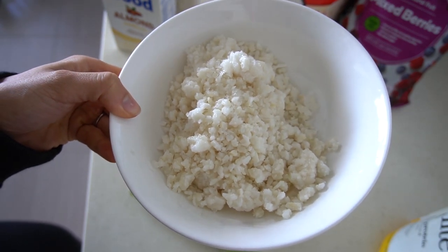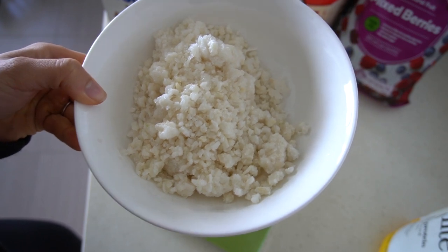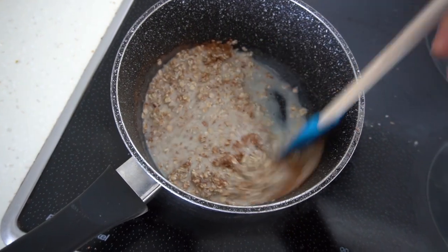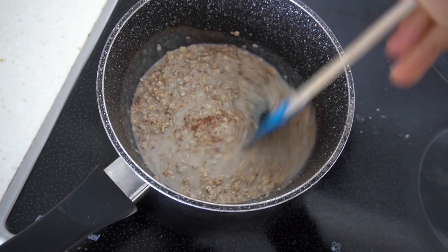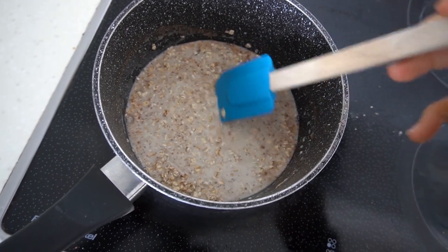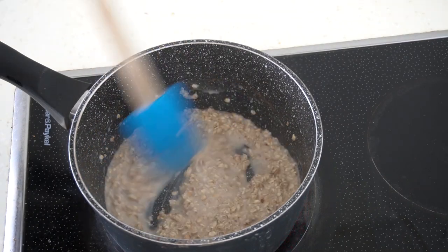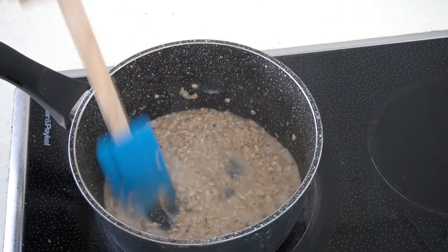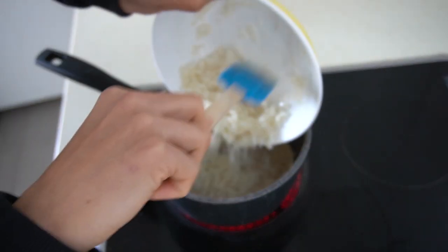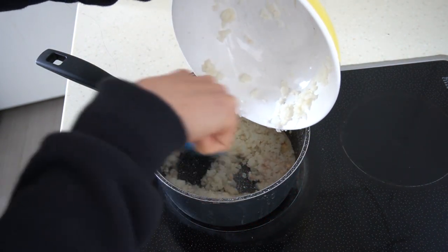I've got my cauliflower rice and I'm just going to zap it in the microwave because it is frozen, just so that it defrosts and is nice and soft when I mix it in with the oats. While the cauliflower is defrosting I am going to stir my oats — this is just the vanilla almond milk, the oats and some cinnamon. The oats are starting to soak up the almond milk, getting nice and bubbly. The cauliflower is almost done and I'll add that in. The cauliflower is cooked so I'm going to add it into the oats and turn down the heat a little bit to simmer.